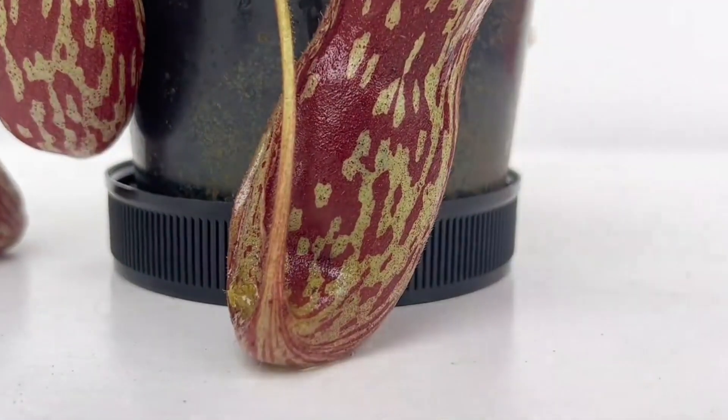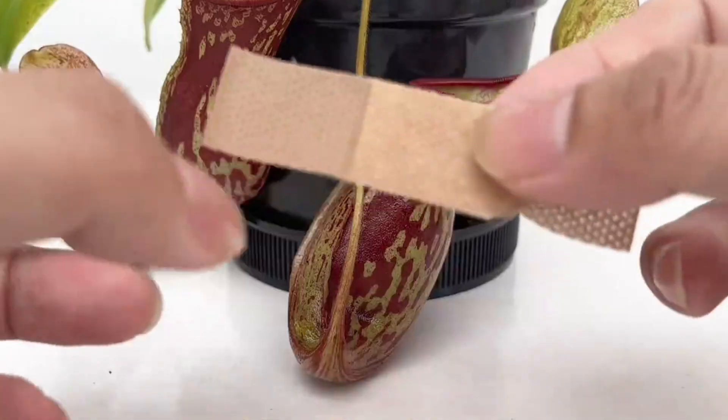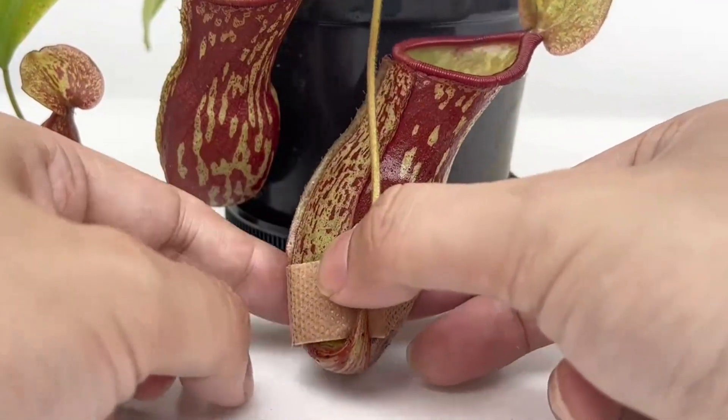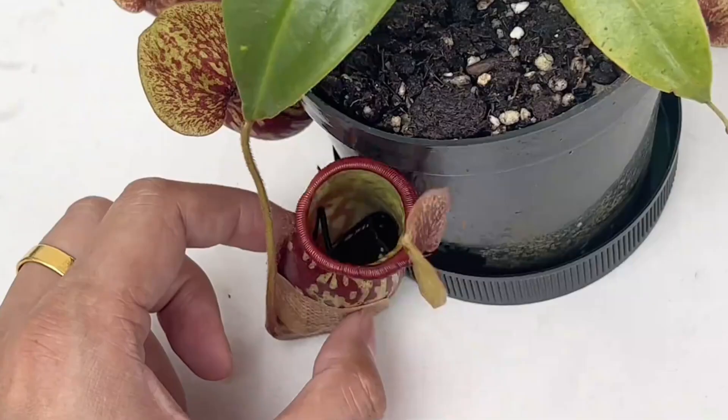But after a while, it stops biting. Some kind of plant liquid seems to be leaking out of the trap. That's the pitcher plant's special secretions — these slowly confuse and weaken the prey. The beetle starts to calm down and stops biting the trap walls. Let's quickly grab a bandage and patch up the bottom of the pitcher so it doesn't keep leaking.